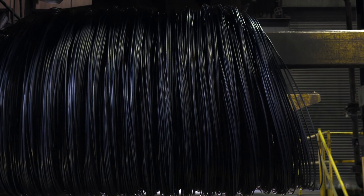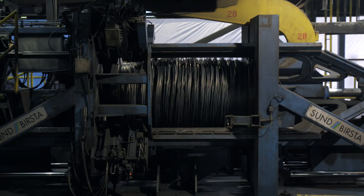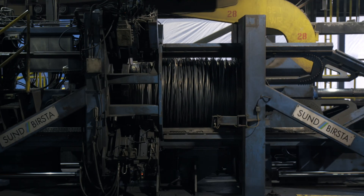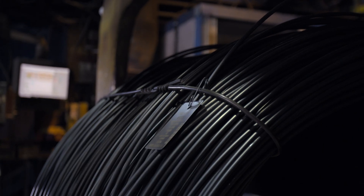By the time it reaches the end of the production line, each coil has been trimmed, shaped, tested, compacted, weighed, and tagged in accordance with the industry's highest standards.